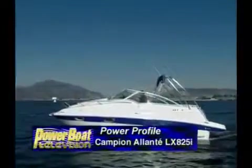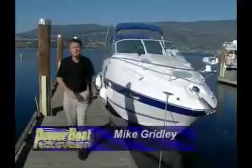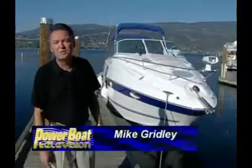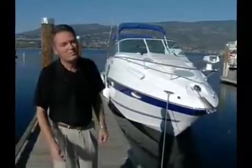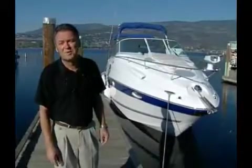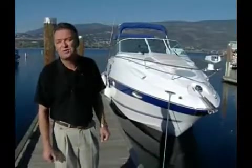Now for this week's Power Profile. This week on Power Profiles, we travel to the interior of British Columbia to Okanagan Lake, the home of the infamous sea monster Ogopogo. But we're not here to look for the sea monster. We're here to test a new family cruiser from Campion Marine, the Elanti LX825.